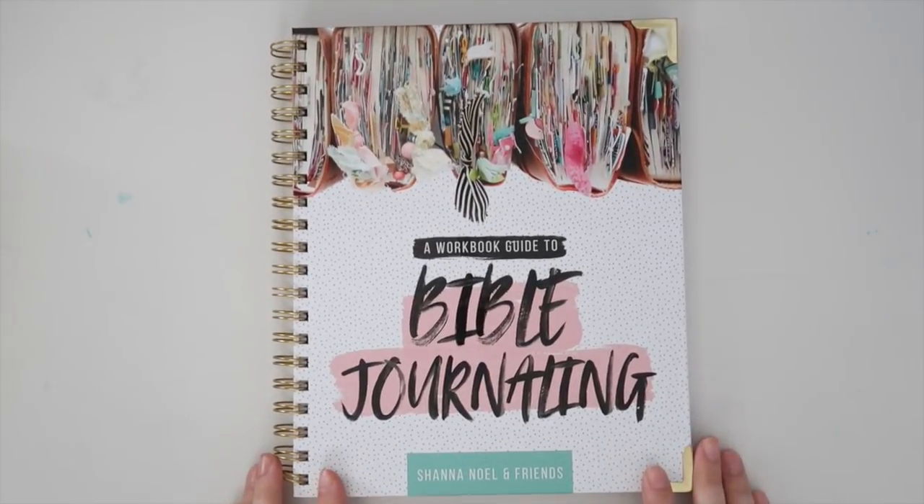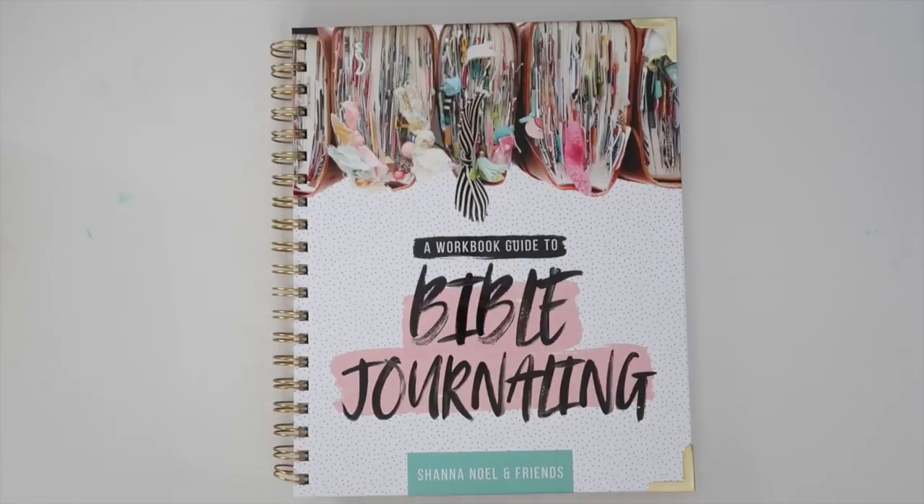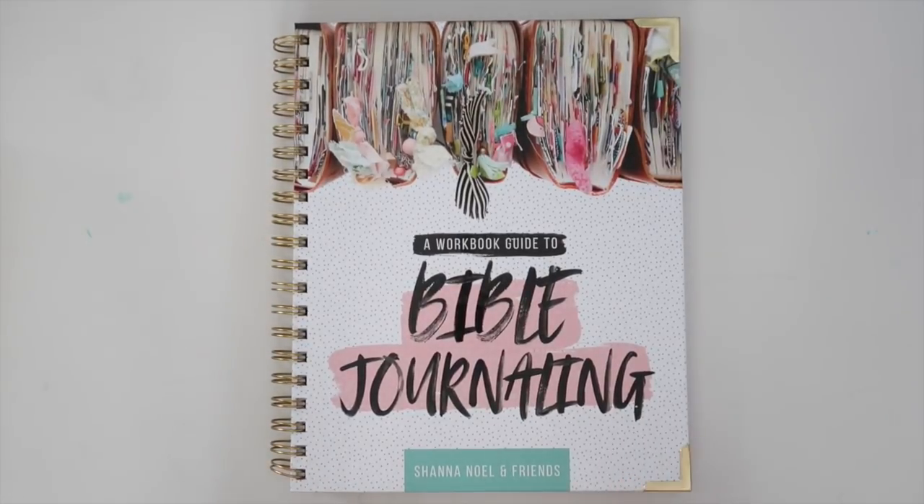It's here — a workbook guide to Bible journaling by Shawna Noelle and friends. I am so excited to share this with you. This has been such a fun project to work on and a difficult secret to keep, because I am one of the friends who contributed to Shawna Noelle's new book.